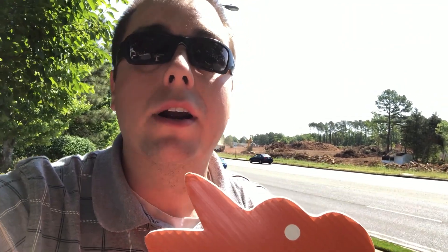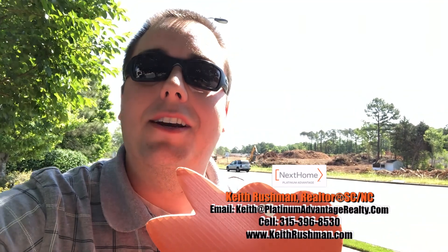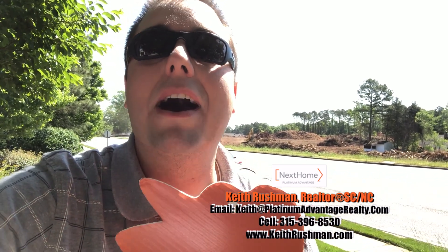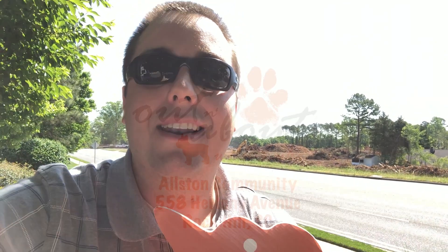If this is something that fits your needs, call 315-396-8530. Again, Keith Rushman with Next Home Platinum Advantage alongside Luke, bringing you this edition of Out and About with Luke here on Herlong Avenue in Rock Hill. Until next time, guys — I'll see you then.